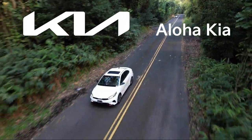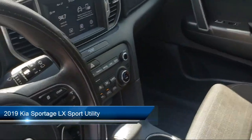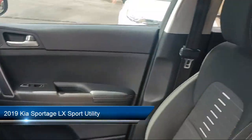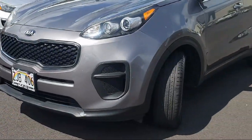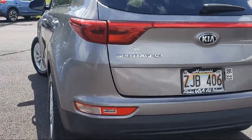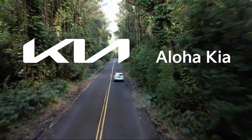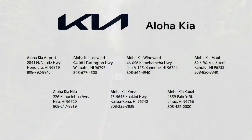Welcome to Aloha Kia, and here's a look at one of our great vehicles from our inventory. It comes equipped with heated front seats, climate control, Sirius XM satellite radio, rear view camera, keyless entry, rear seat center armrest, rear spoiler, outside temperature display, alloy wheels, steering wheel controls, and has less than 30,000 miles on the odometer.